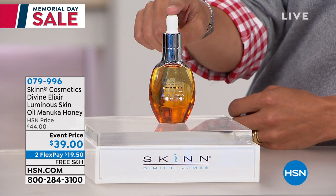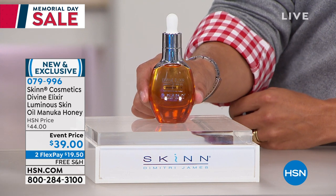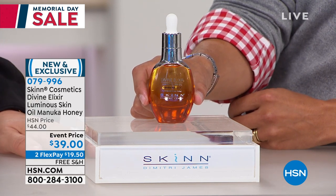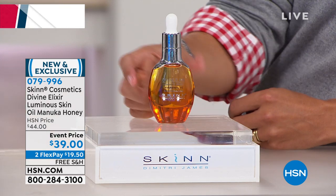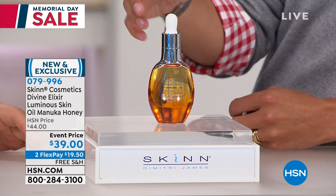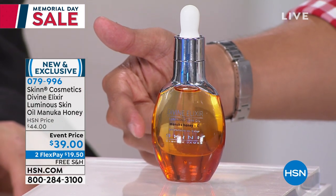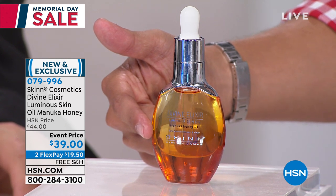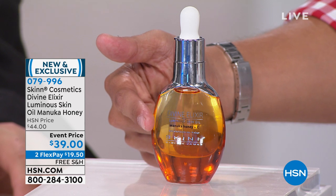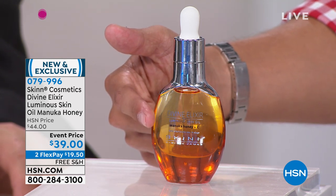We sold 200 just from letting you know it was available. This is the Divine Elixir Oil Manuka Honey — a luminous skin oil that will hydrate the skin, plump the skin, and is a booster to any regimen you're already doing. It's available for the first time ever anywhere in America. It was never offered on another shopping channel in the States. It's sold out in record time in Germany and sold out in Canada without ever even being aired.